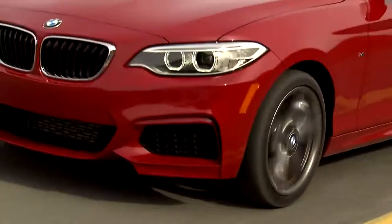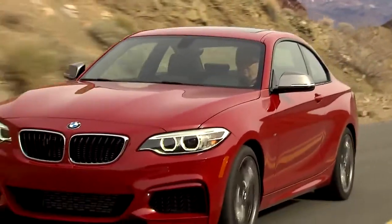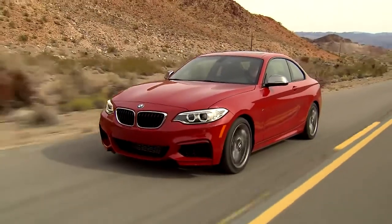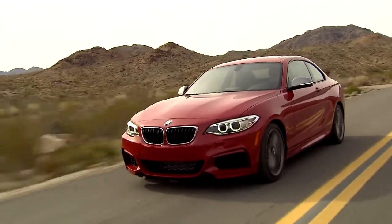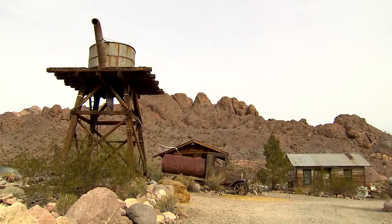Customers can choose between two gasoline and three diesel models. The most powerful of them is the M235i Coupe with 326 horsepower. The six-cylinder engine boasts 1,300 revolutions for a maximum torque of 450 Nm. It accelerates from 0 to 100 km per hour in just 4.8 seconds.